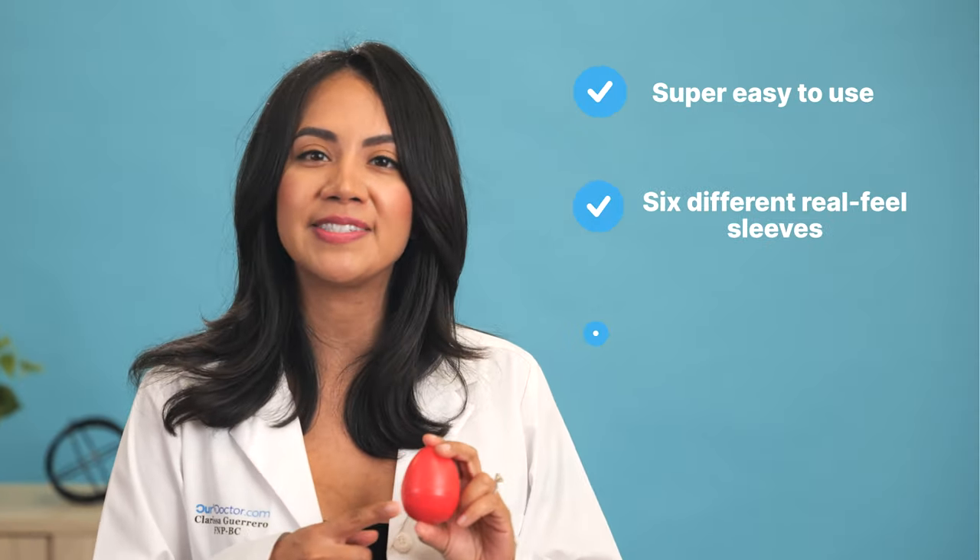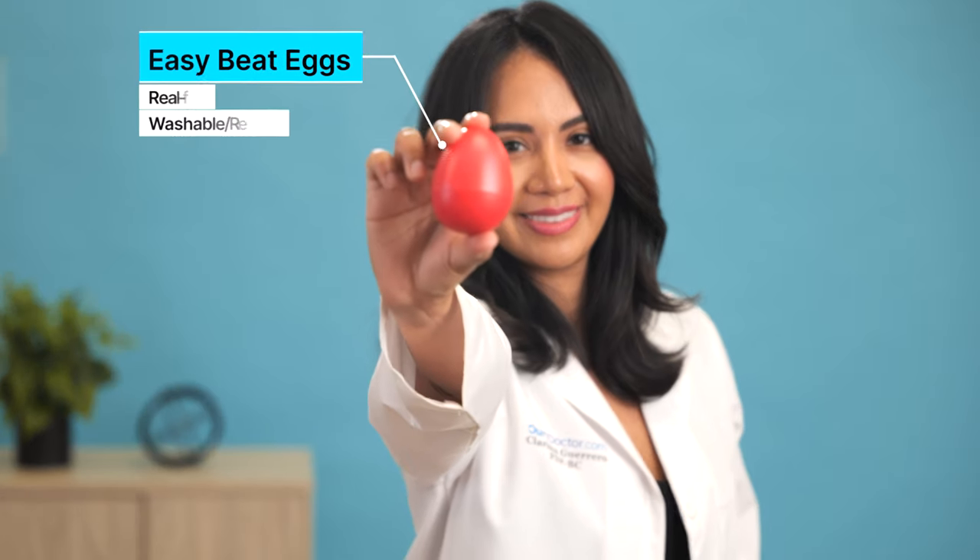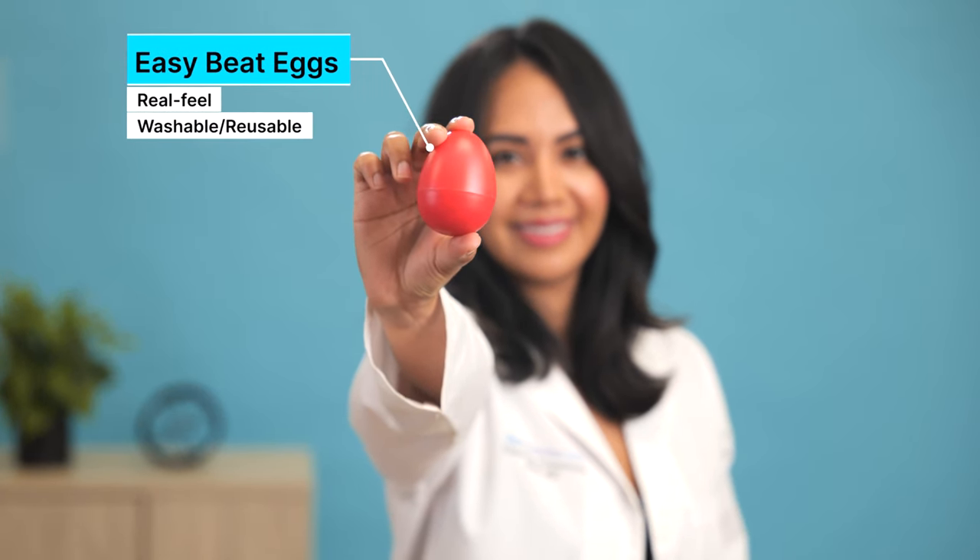It's super easy to use, has six different real feel sleeves, and may even have significant health benefits. Easy Beat Egg by Peak Body is a real feel washable and reusable silicone device that will take your alone time to new heights.